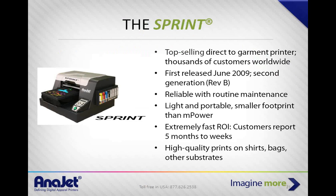The AniJet Sprint is the printer that put us on the map. It's a top-selling direct-to-garment printer with thousands of customers worldwide, first released in June 2009. It's a little dated compared to the Empower, but still a very viable and production-ready printer. It has a smaller footprint and is lighter — only 82 pounds — so it's easy to take on the road or travel with. It has a fast ROI; customers report five months to a week. You can print just as high quality as the Empower on shirts, bags, metal, glass, and wood.